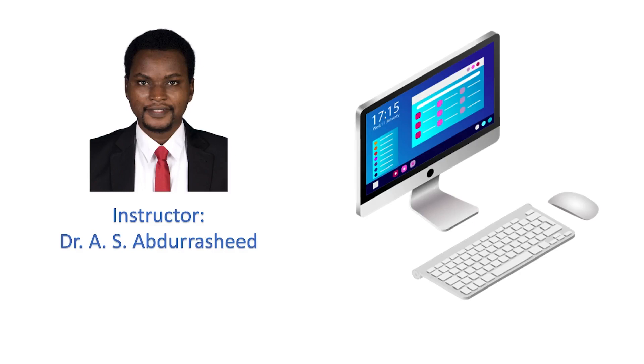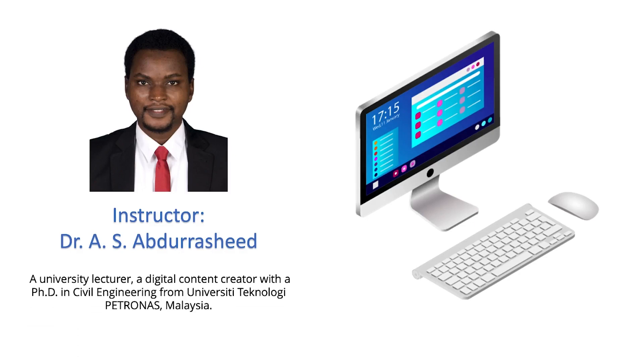I'm Dr. A. S. Abdurashid and I'll be the instructor for this complete beginner's course. I'm a university lecturer and digital content creator with a PhD in civil engineering from Universiti Teknologi Petronas.